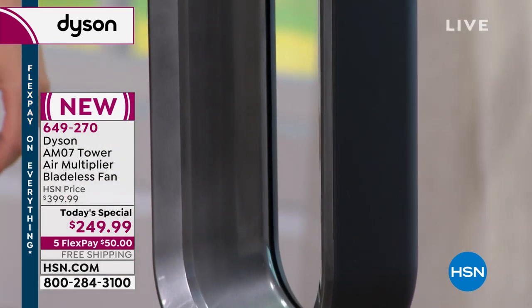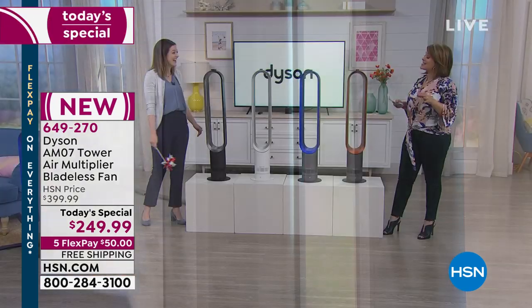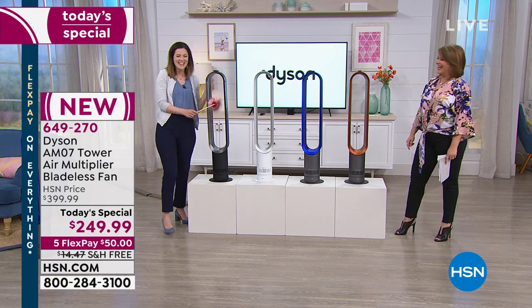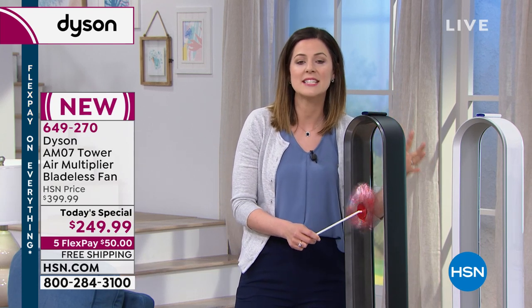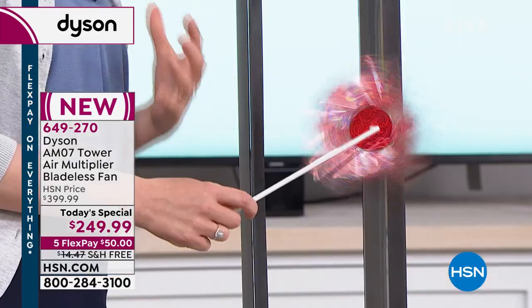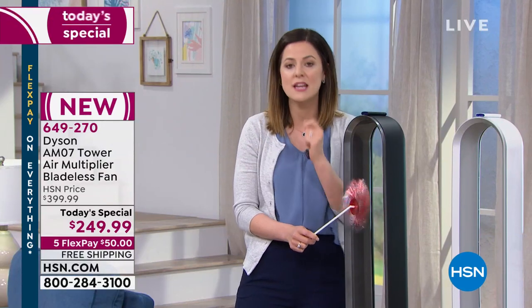Your item number is 649-270. For $50 right now, we're going to send this fan out to everybody. We're about to kick off summer — that time of year when you need extra help to remain cool. What's wonderful about this Dyson cool tower fan is the technology: it sucks in all the air around it, 360 degrees, and outputs up to 16 times the amount of air it sucked in, projecting it up to 19 feet.